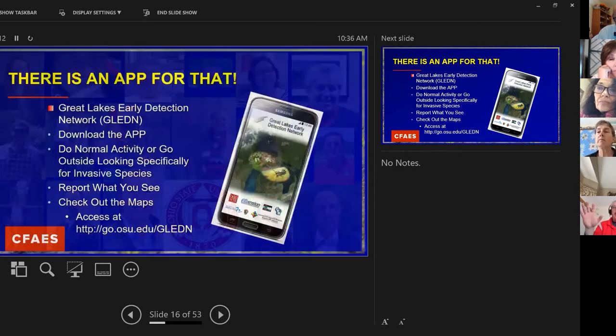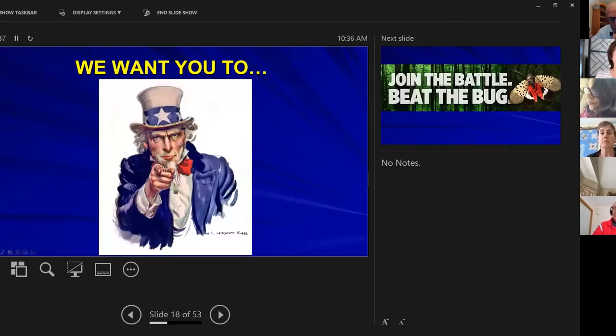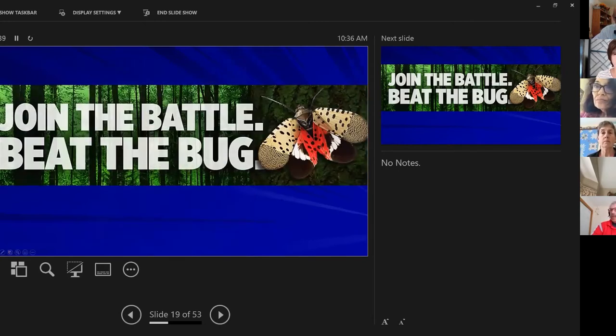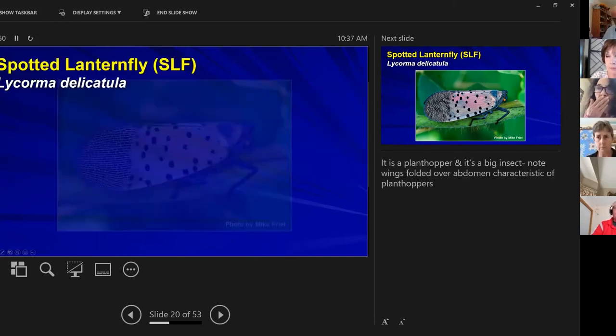Tom will tell you later how to use GLEDN — the Great Lakes Early Detection Network app — because it's important for tracking and identifying. Here's what we want you to do: join the battle to beat the bug! And actually, if an entomologist would hear 'bug,' they'd point out — it is actually a true bug.